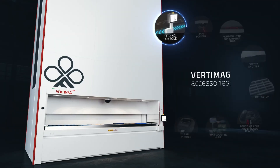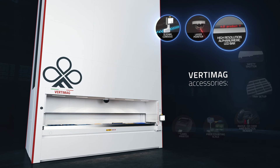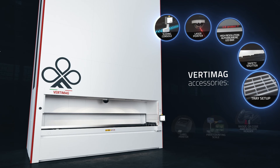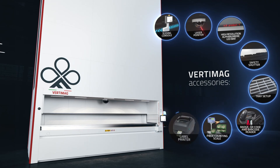The system comes with a wide range of accessories such as laser pointer, high-resolution alphanumeric LED bar, protection shutter, partitions, dividers for tray setup, barcode, QR code and badge reader to manage access, piece counting scale and label printer.